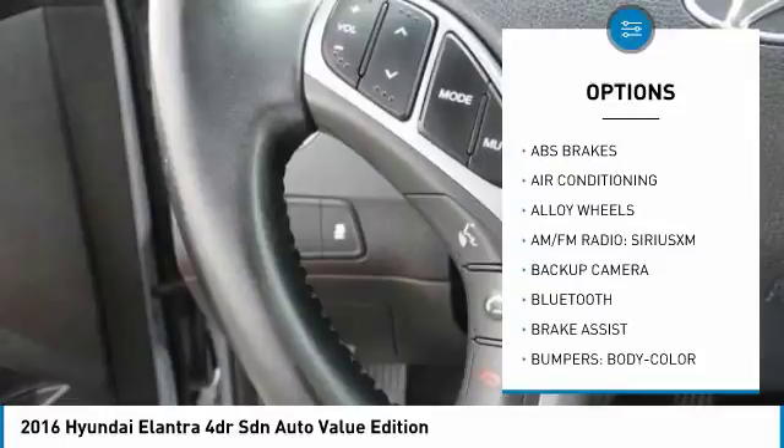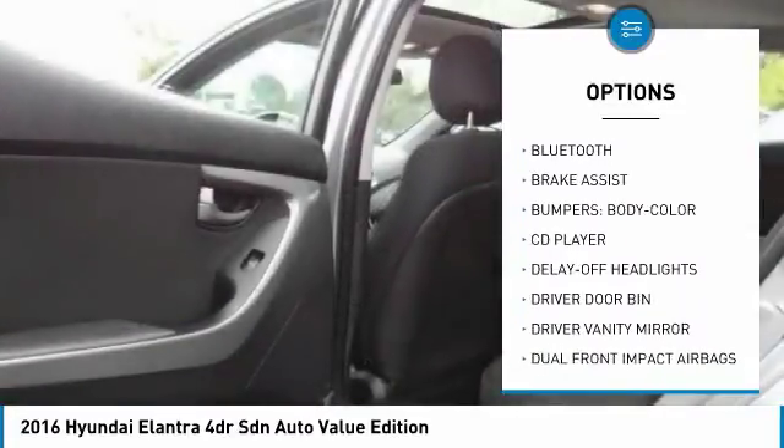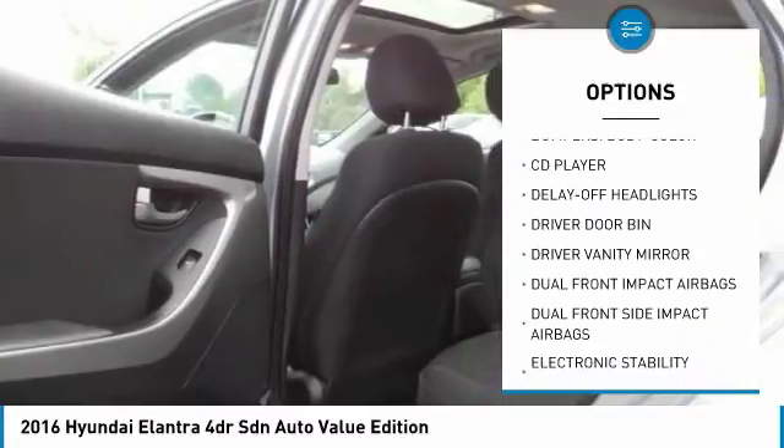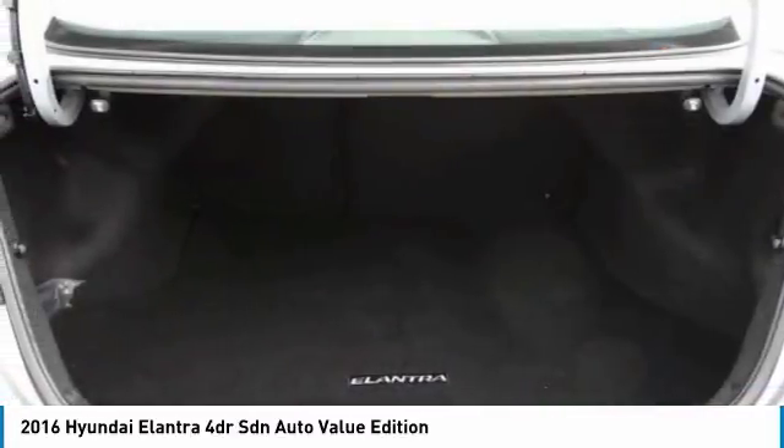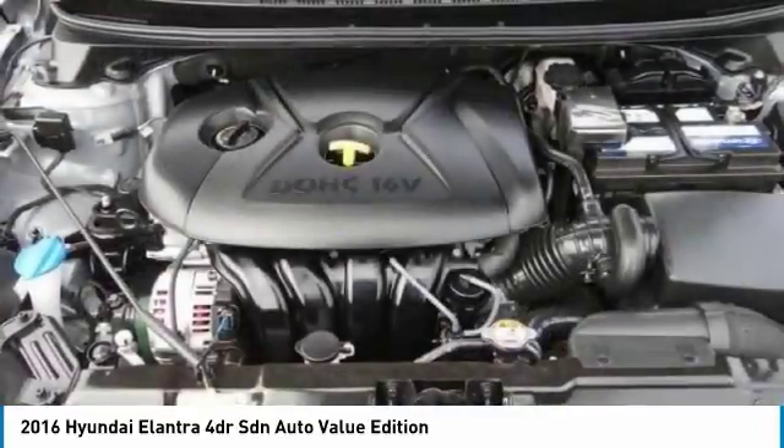Here are some of this vehicle's great options: traction control, heated seats, dual airbags, Bluetooth, air conditioning, power steering, backup camera, alloy wheels, four-wheel disc brakes, and fog lights. Drive away with a great deal on this vehicle — call or stop in today.